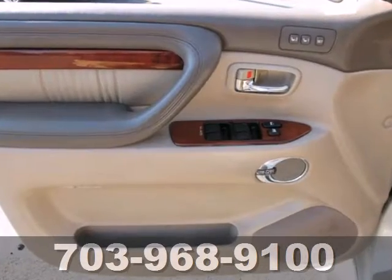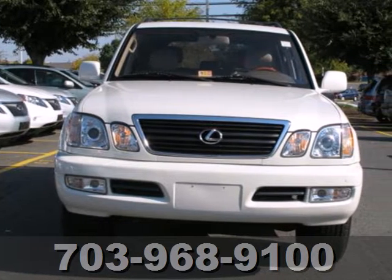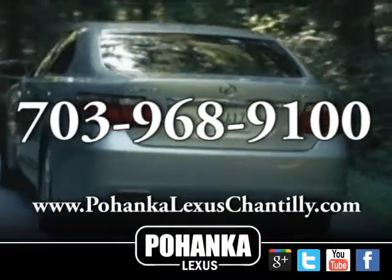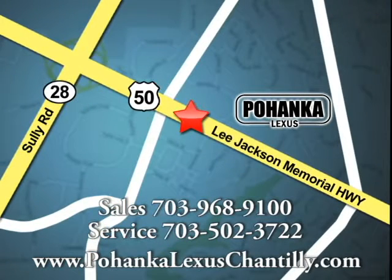This LX470 represents the pinnacle of performance, power, and technology. You need to see it in person. Come in today. Call us now for more information on this vehicle or visit today. We're conveniently located at 13909 Lee Jackson Memorial Highway in Chantilly.